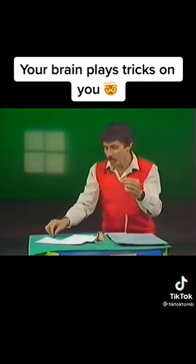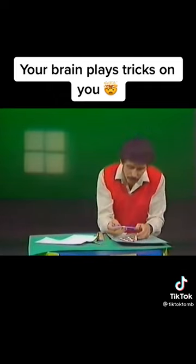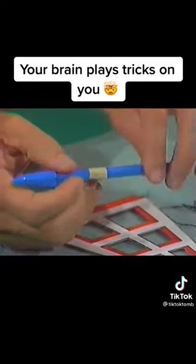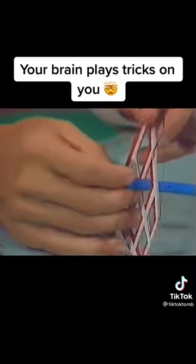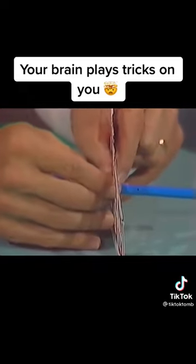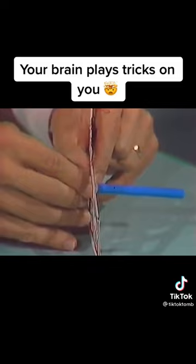But if you think that's strange, wait till I add something through the middle. What am I going to add? Well, I'm going to add a ballpoint pen. To do that I've placed a little piece of double-sided sticky tape on the ballpoint pen — you can use ordinary sticky tape if you like. I'll place it right through the center of the window and press it in place like that.